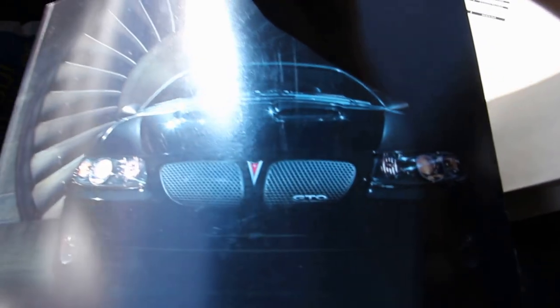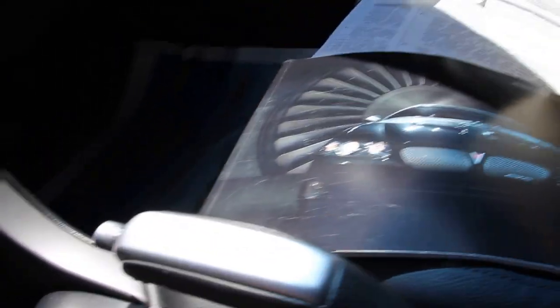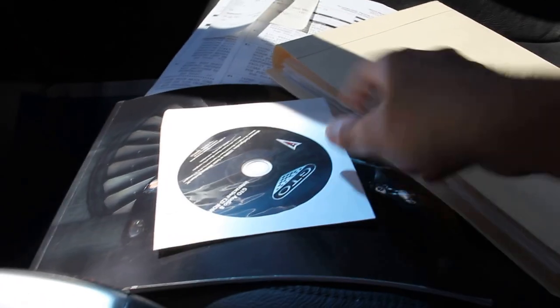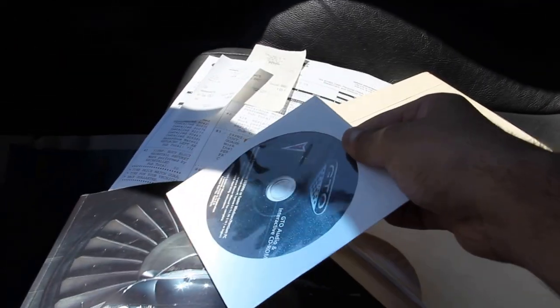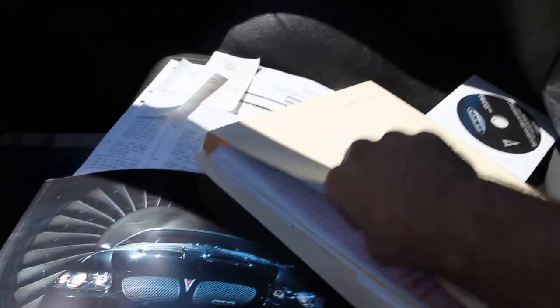You can see this — it also has a CD with it. I don't know if you can get these days. Everything else is in here.